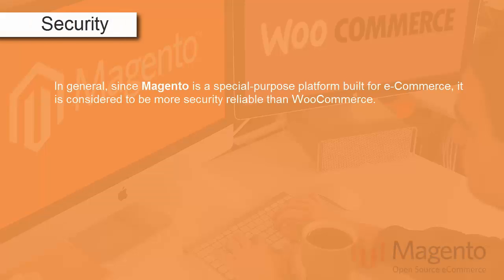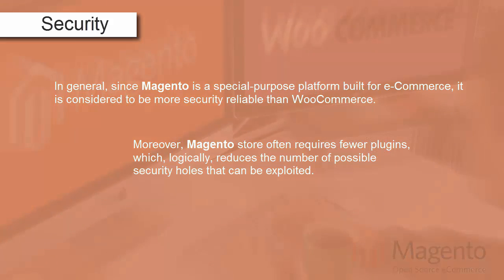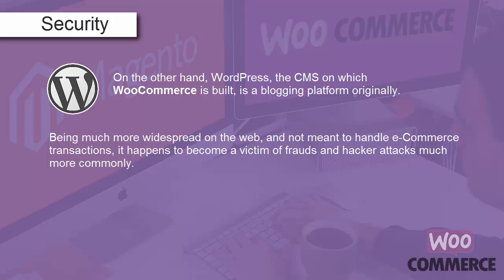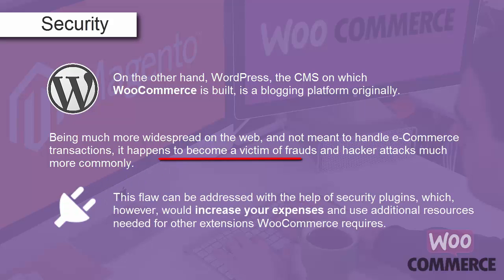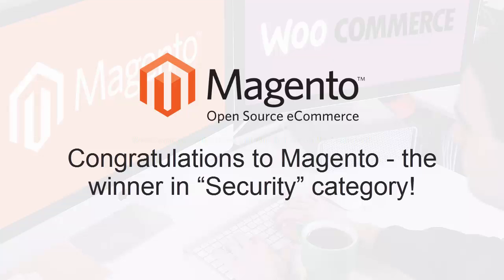Security. In general, since Magento is a special-purpose platform built for eCommerce, it is considered more security-reliable than WooCommerce. Moreover, Magento stores often require fewer plugins, which reduces the number of possible security holes that can be exploited. On the other hand, WordPress — the CMS on which WooCommerce is built — is a blogging platform originally. Being much more widespread on the web and not meant to handle eCommerce transactions, it becomes a victim of fraud and hacker attacks much more commonly. This flaw can be addressed with security plugins, which however increase expenses and use additional resources. Congratulations to Magento, the winner in the security category.